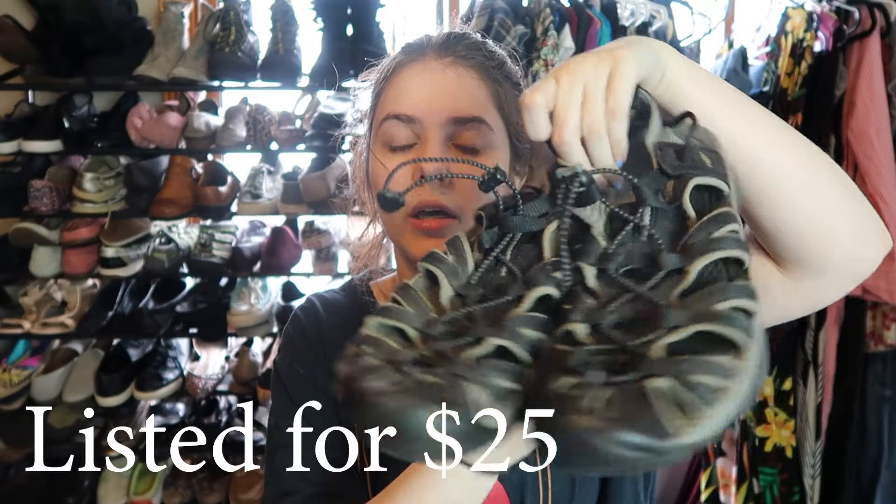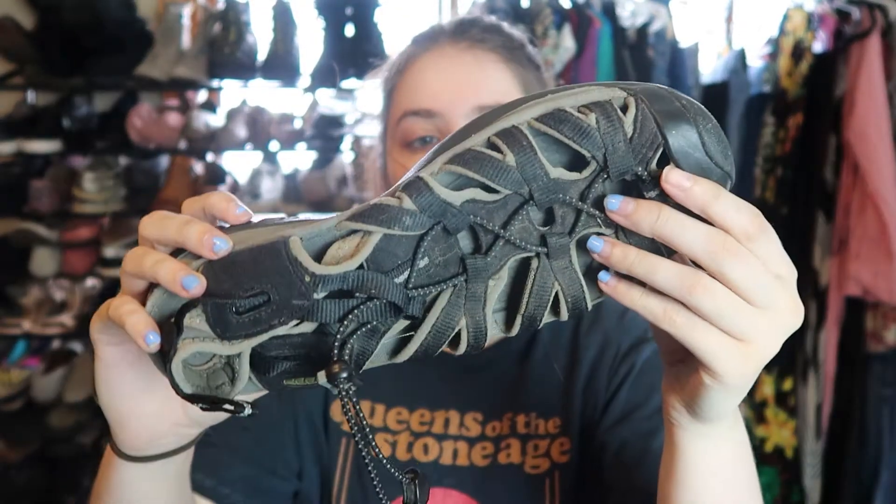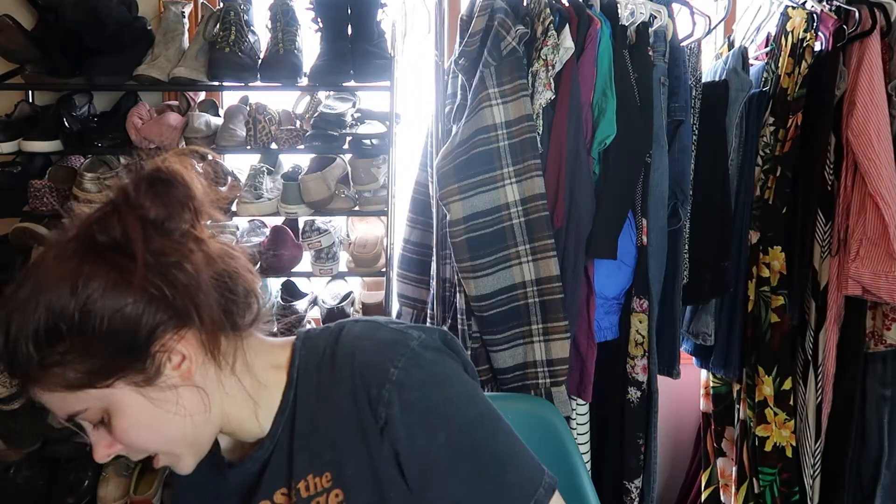These are a pair of Keen sandals with a cord going all the way up the middle. I paid four dollars for them and they're in pretty good condition — dirty but good. The sizing label wore off, but I guesstimated they're a size 9 or 9.5. My mom is around that size so I'll have her try them on. They're too big for my feet but not big enough to be a 10.